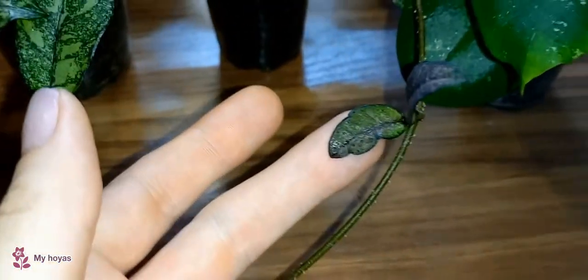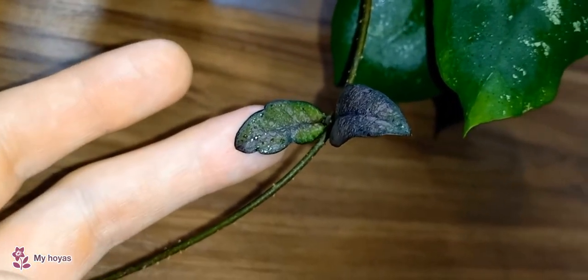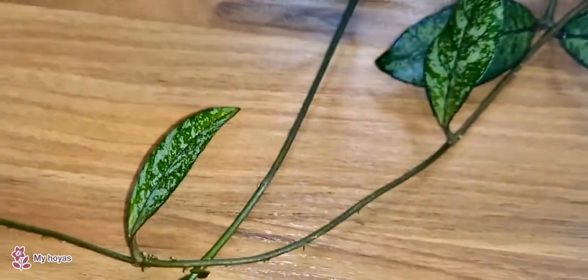As for this Hoya crassopetiolata, it's also getting too much light. I noticed that the leaves turned like this — they didn't just get sunburned, they got scorched. It's certainly not good for the plant, but after that normal leaves started growing, so everything is fine.